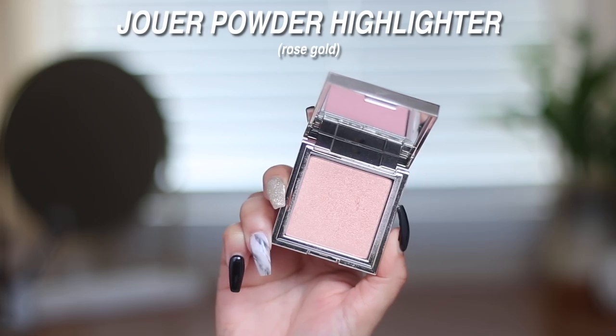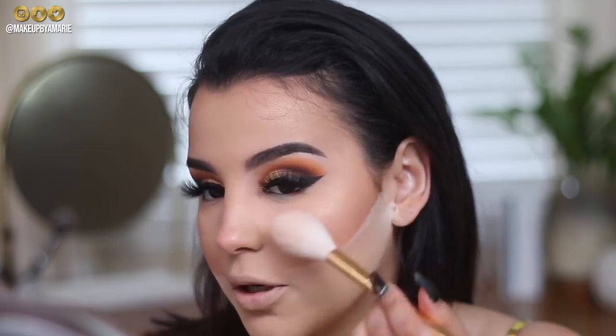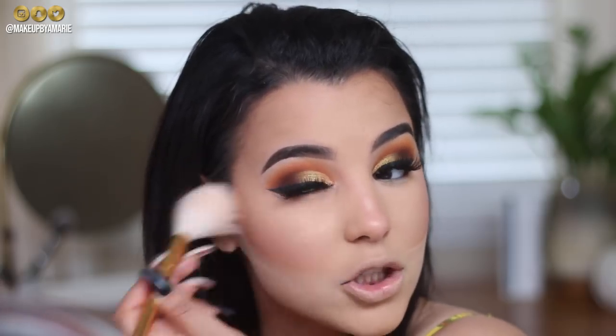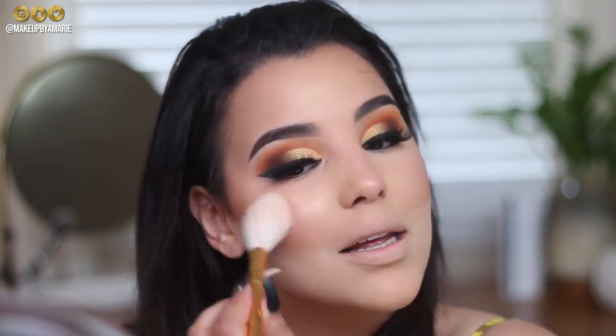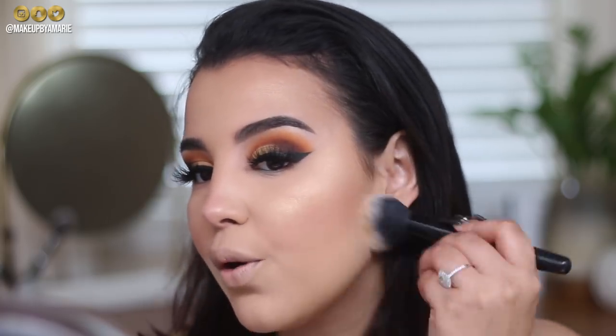For highlighter I'm using a new one by Juway in the shade Rose Gold — not typically my thing, but I wanted to try something new. I'm using a Tarte brush for a wash of highlight, focusing the majority right on the cheek so it pops when I smile. If you have texture issues, be careful applying too much highlighter as it can accentuate that.